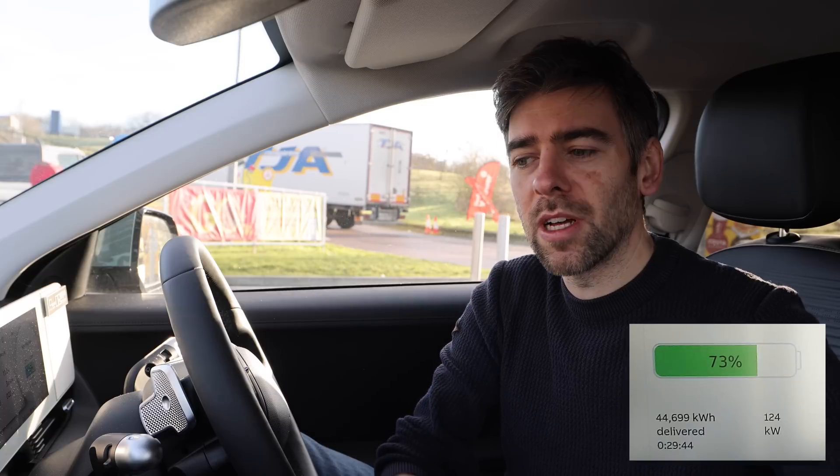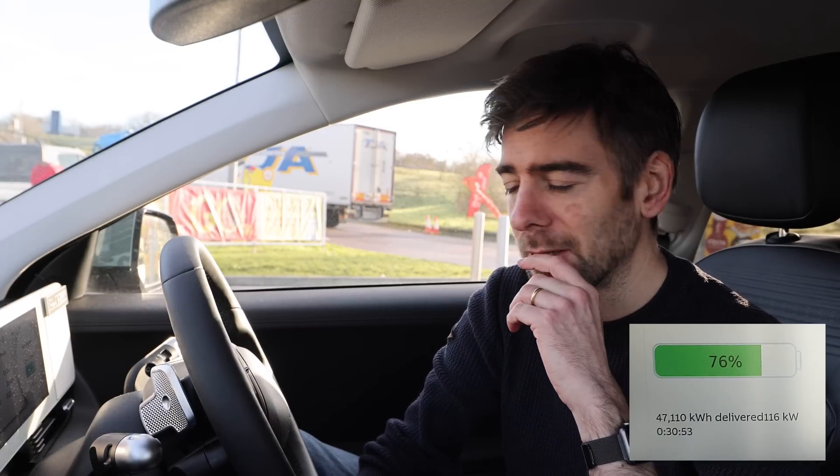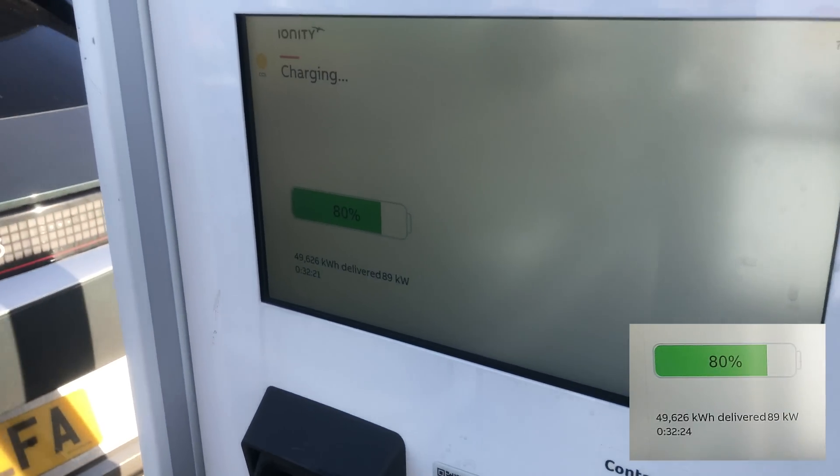If you have a Tesla, you don't have this issue because it will precondition the battery when you navigate to a supercharger. Of course, if you go to any other charger or don't use the sat-nav, it probably won't precondition it either. But it's just an interesting thing to think about when you have an EV. Just remember — cold weather impacts the battery and makes charging speed not quite as good. Manufacturers should probably not advertise charging speed without saying in quite big letters something like 'best achievable charging speed'.